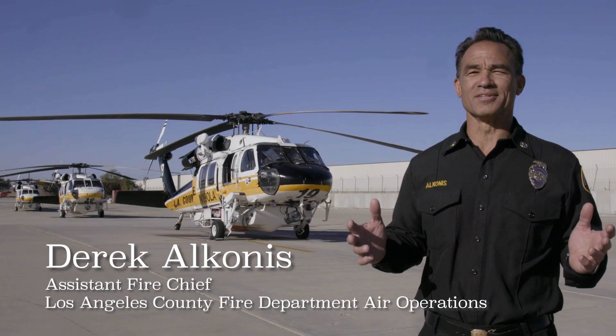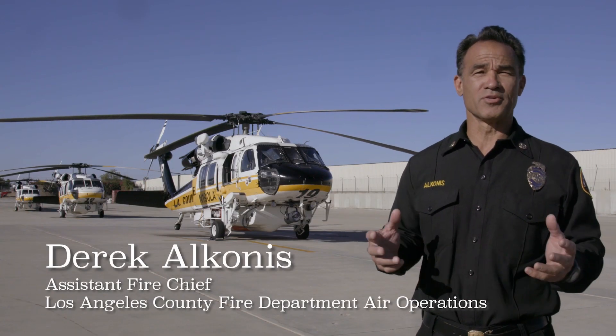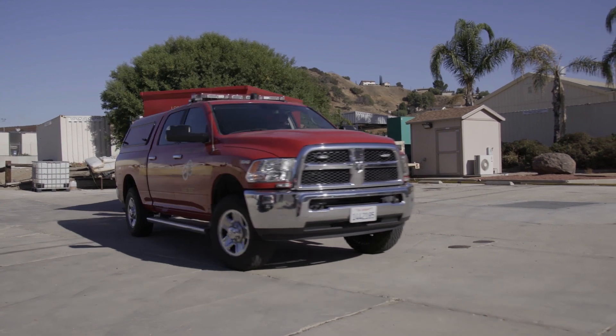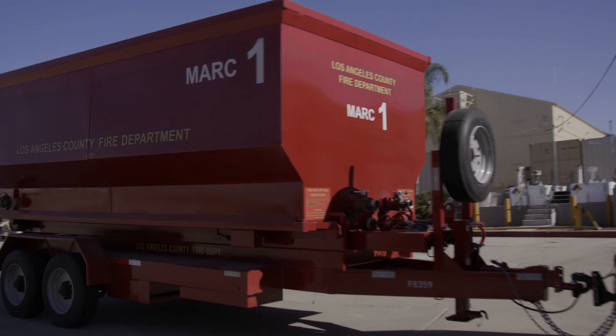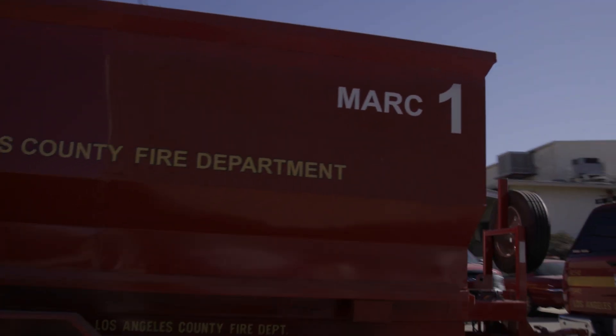Derek Alconis, Air Wildland Division, here to introduce you to a new piece of equipment we have to decrease our turnaround times and get water on that fire quicker. It's the mobile aircraft refilling container — we call it the Mark 1.